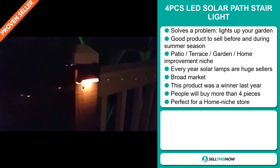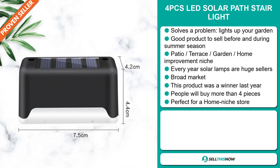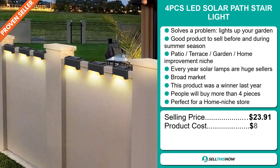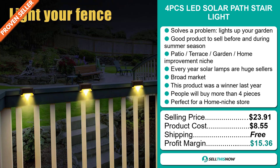People will buy more than four pieces, and it's perfect for a home niche store. The selling price for the 4 Pieces LED Solar Path Stair Light is $23.91, whereas the product cost is only $8.55. Shipping is completely free. So you're looking at a good profit margin of $15.36. Sell this now.